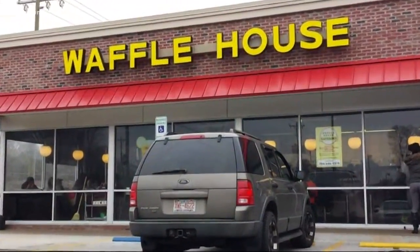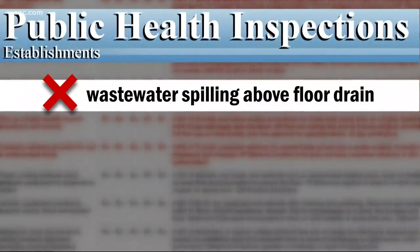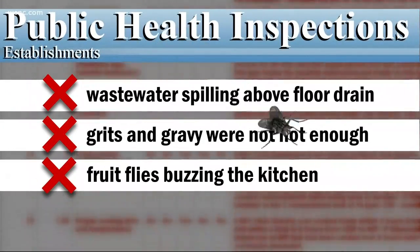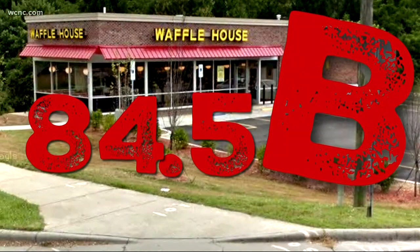Last up, the Waffle House on West Arrowwood. They had wastewater spilling above a floor drain in the kitchen. Their grits and gravy, which should have been hot, wasn't — it had to be tossed out. And there were fruit flies buzzing around the kitchen. Their grade at the Waffle House: an 84.5, a mid-level B.